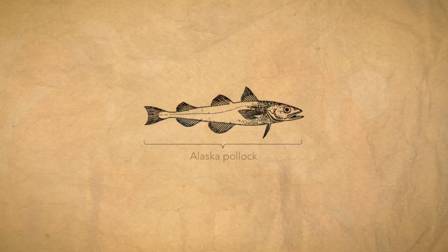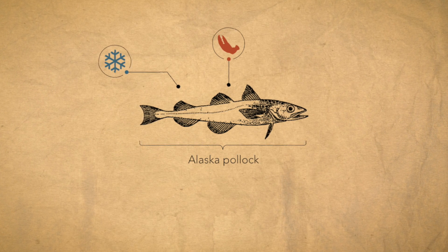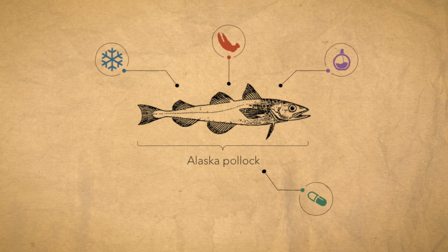This is Alaska Pollock. You can find it in all kinds of products: frozen fish sticks, imitation crab meat, perfumes, fish oil tablets, dog food.